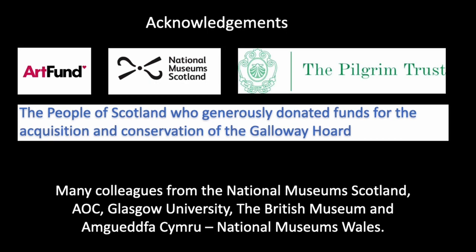That's been a quick overview of some of the conservation work done mainly on the metal objects in the hoard. It's been an amazing project to work on, especially in collaboration with curator Dr Martin Goldberg, and it's been really exciting to reveal some of the unknown elements of this hoard for the first time. Finally, I'd like to thank many colleagues who helped and gave advice, as well as funding bodies such as the Art Fund, National Museums, and the Pilgrims Trust, and especially the people of Scotland who gave very generously to allow this hoard to be purchased and the conservation work to be completed.